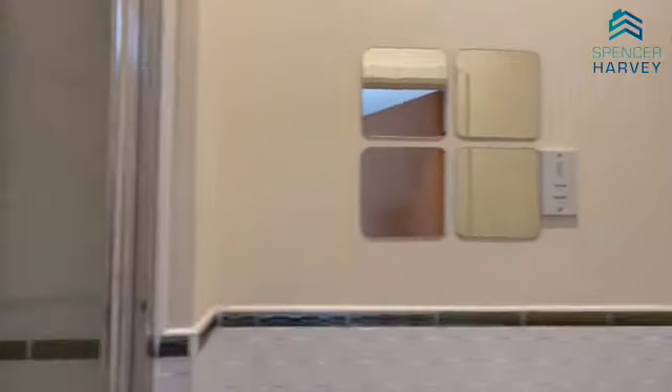And here we have a nice little shower room.